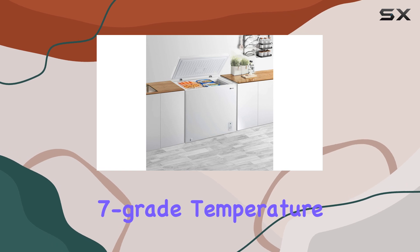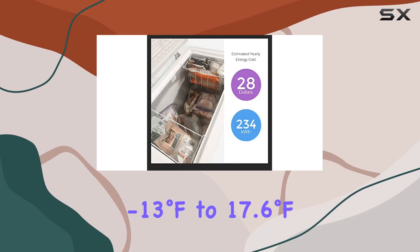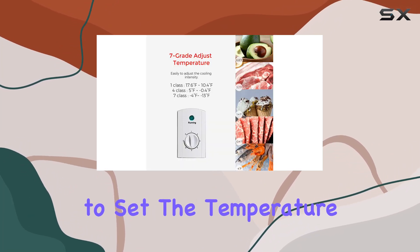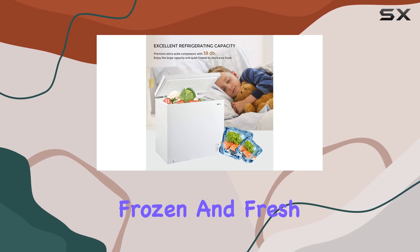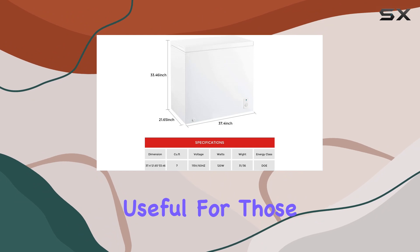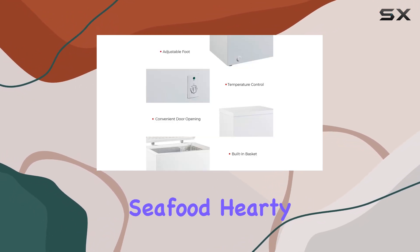One of the key features of this freezer is its adjustable seven-grade temperature control, with a range from minus 13 degrees Fahrenheit to 17.6 degrees Fahrenheit. You have the flexibility to set the temperature to your exact needs, ensuring your food stays frozen and fresh. This level of control is particularly useful for those with specific freezing requirements, whether it's for delicate seafood, hearty cuts of meat, or homemade desserts.